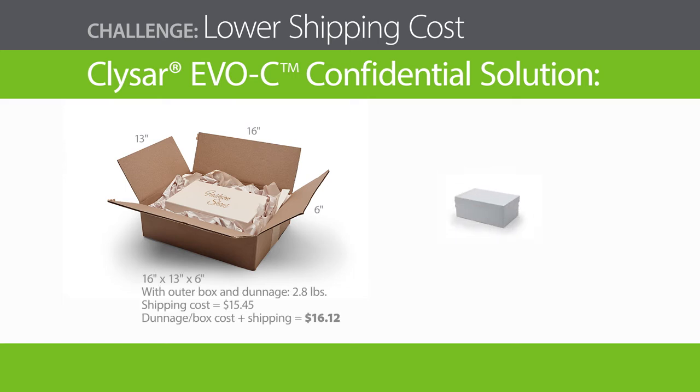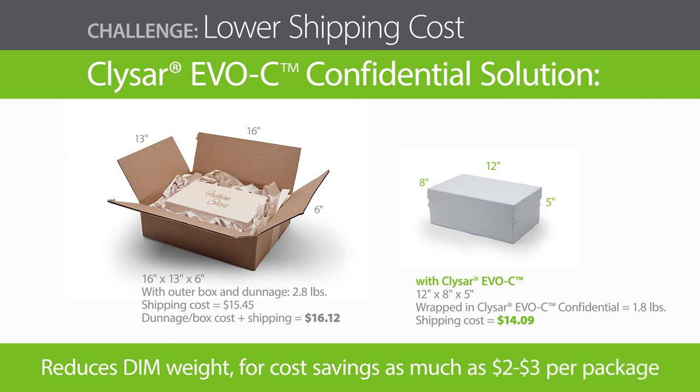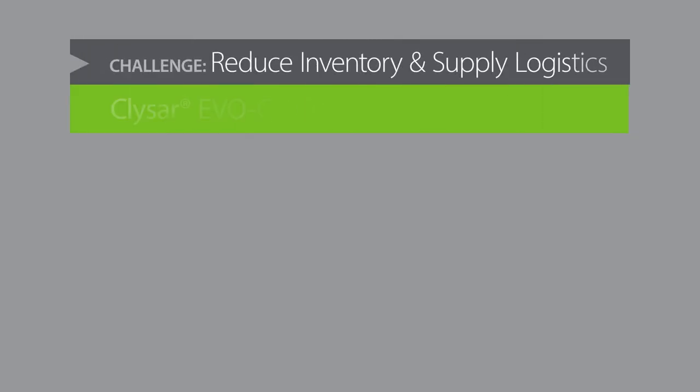By reducing your package's dimensional footprint, or dim weight, EVOC Film provides dramatic cost savings. For example, one e-commerce retailer is saving $2 to $3 per package by switching to EVOC Shrink Film for secondary packaging. The savings and value multiply throughout the supply chain.